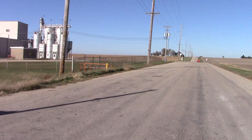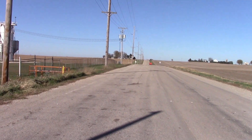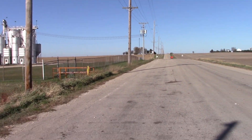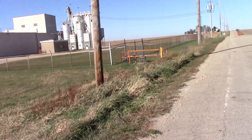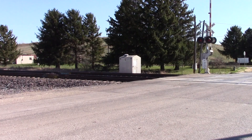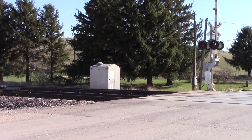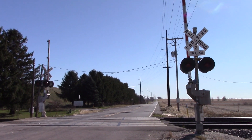They got the signals at Wilret Road done really quickly. They brought the new bungalow out there six days ago, and already they got the new signals installed and the old bungalow gone. So if that can happen that quickly with Wilret Road, it can happen quickly here too. So rest in peace to these signals.